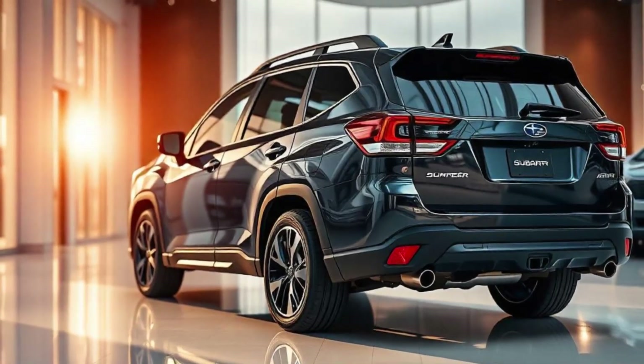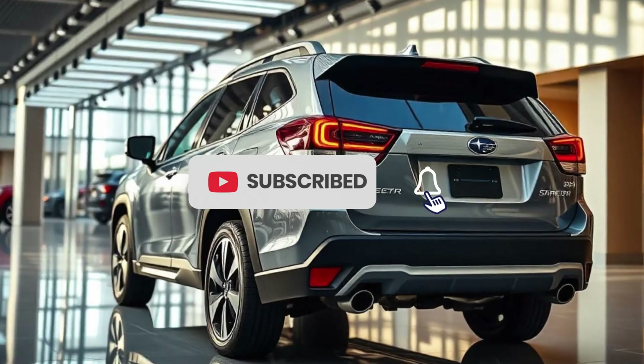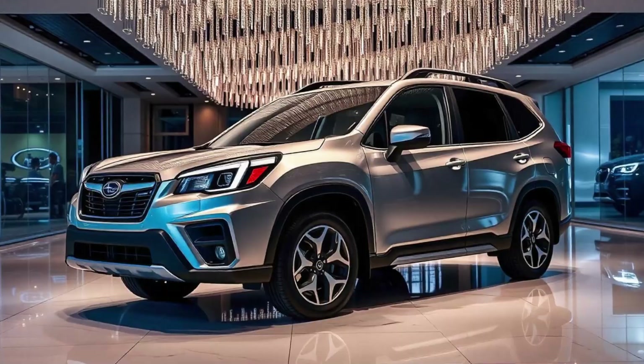The 2025 Forester sports a refreshed design that combines boldness with sophistication. With its distinctive front grille, sleek LED headlights, and rugged bodywork, this SUV not only looks the part, but is built to handle any adventure you throw its way.